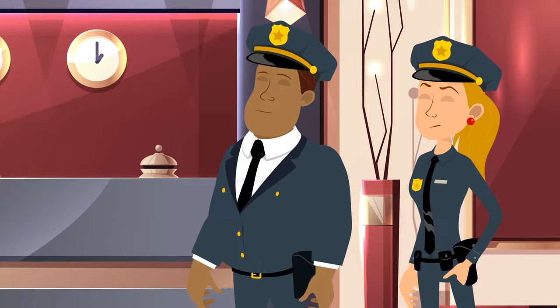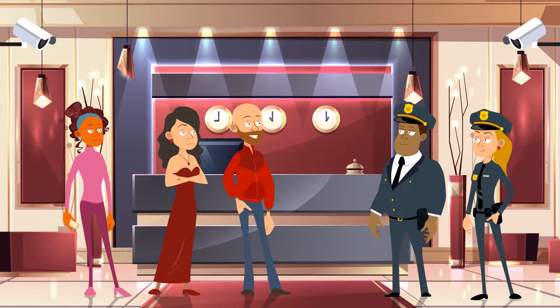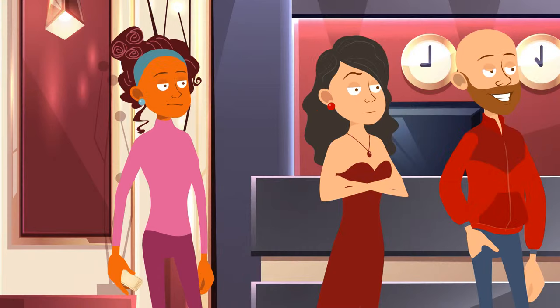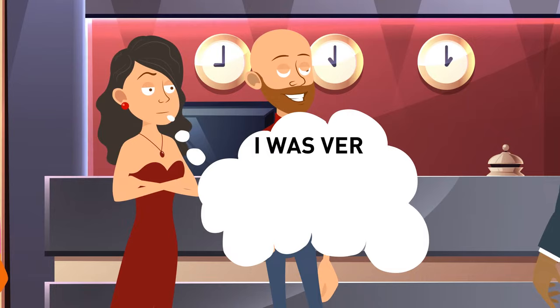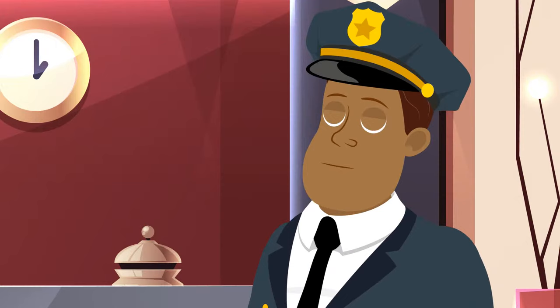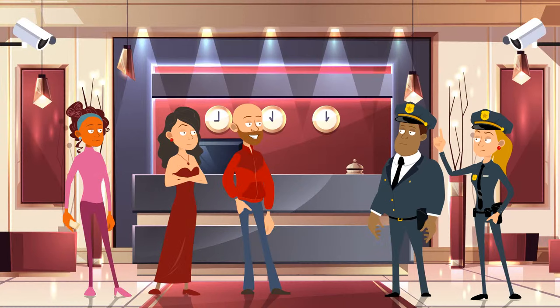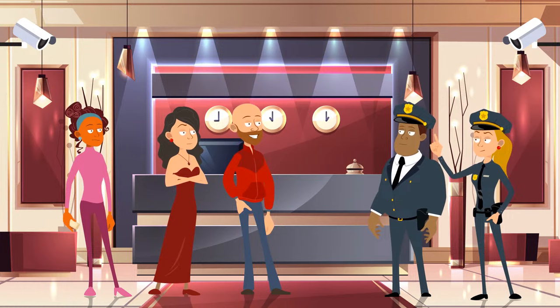Detective Daniel was asked to come to a hotel where someone had robbed the most expensive room. The detective checked the security camera footage but didn't see anything suspicious. He questioned the hotel guests. Karen showed him a theater ticket and said she'd visited the opera the evening before. Jane was very tired, so she went home and fell asleep. Harold spent his evening by the swimming pool. Can you help Detective Daniel identify the robber? Jane was a hotel guest — why would she go home to sleep?